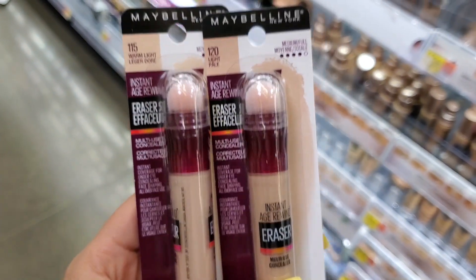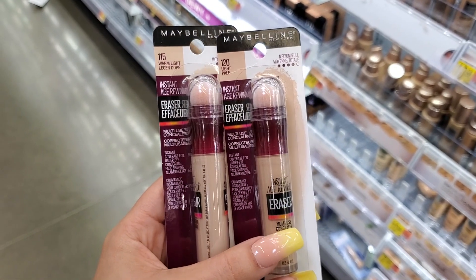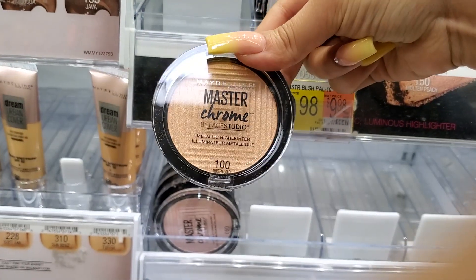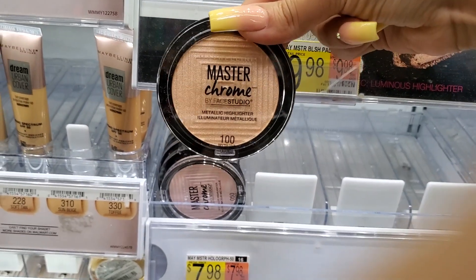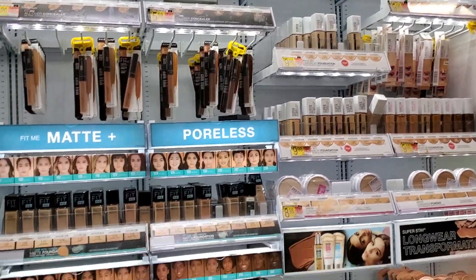This is one of my top favorite concealers at the drugstore; I usually get color 120 light. These highlighters are beautiful — I usually use shade 100 — but they always break on me, and I've bought it twice already. Love how stocked and beautiful this store looks though; the other one was so empty.